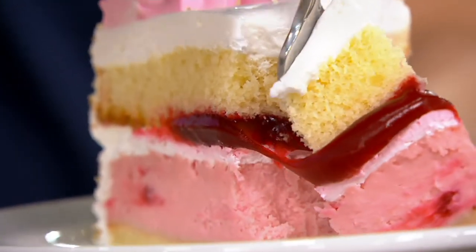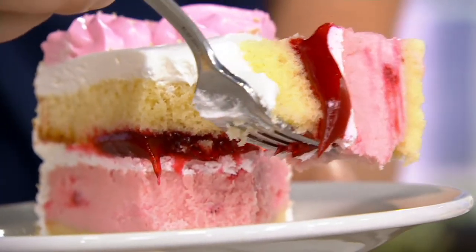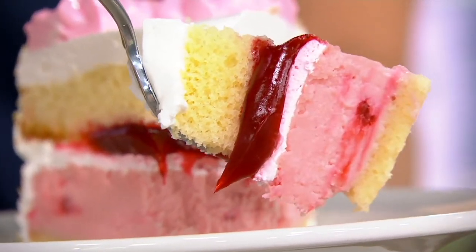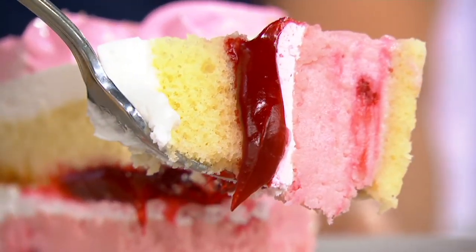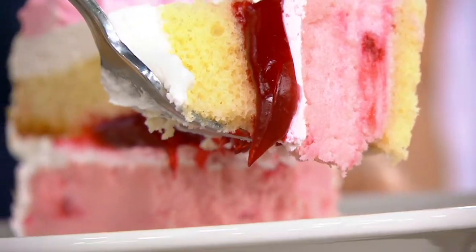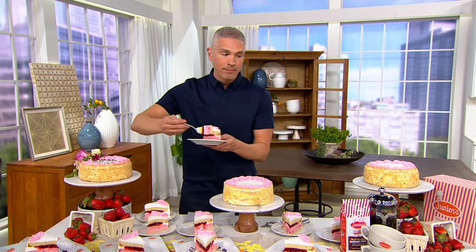Strawberry cheesecake. Oh my goodness. That right there is Junior's, and today we've got a three-and-a-half-pound strawberry shortcake cheesecake for you for four payments of $14 on a credit card. I cannot wait to take a bite out of that. But first I'm going to show you this cake all together.